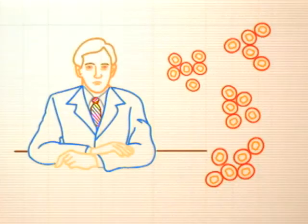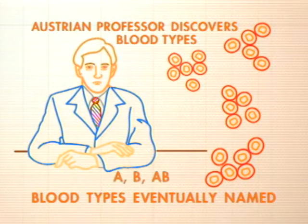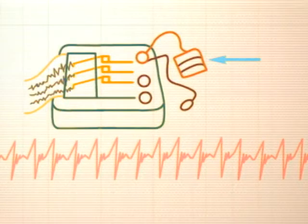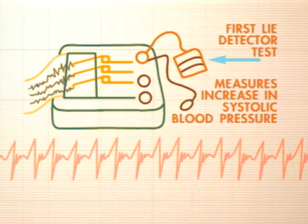Forensics is the application of science to legal problems, and there's nothing new about that. In the early 1900s, an Austrian professor discovers that blood cells fall into different groups, eventually labeled as types A, B, AB, and O. In 1917, William M. Morrison invents the first lie detector test, claiming he can detect verbal deception by measuring an increase in systolic blood pressure.